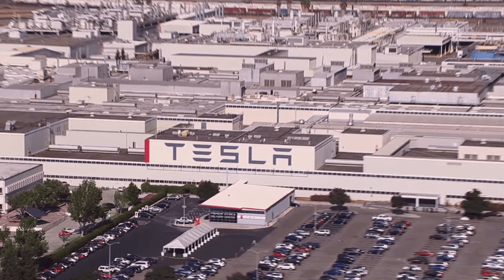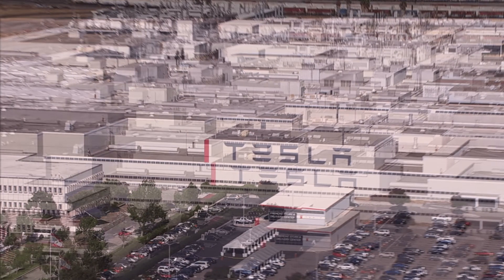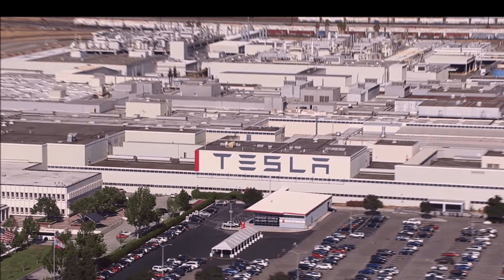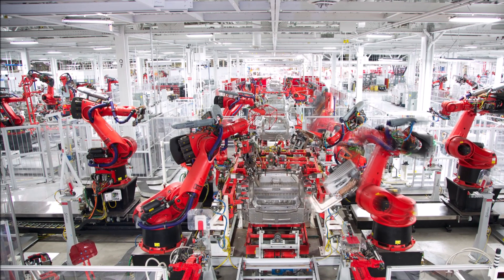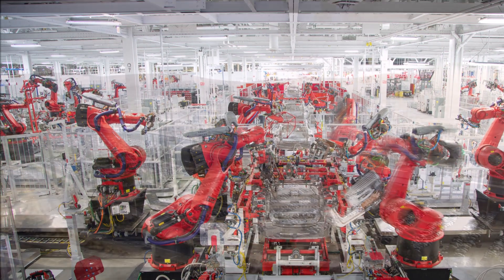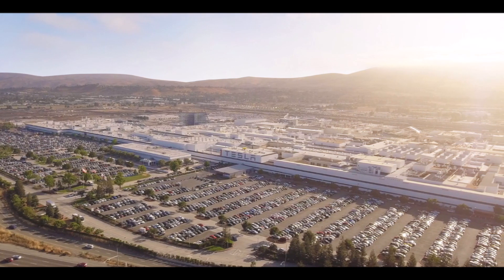Tesla's Fremont factory is Tesla's first production factory, but it's still being upgraded and refined. In this report, I'm going to cover the improvements and upgrades Tesla is currently doing at the Fremont factory, because we have a lot of expectations from it. Tesla is continuing to upgrade and refine its Fremont factory after all these years, driven by a philosophy of continuous improvement.